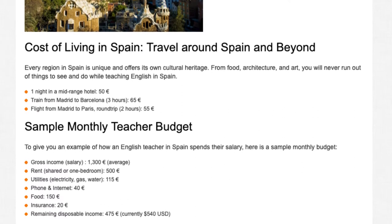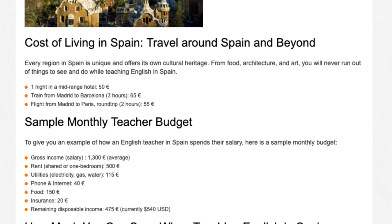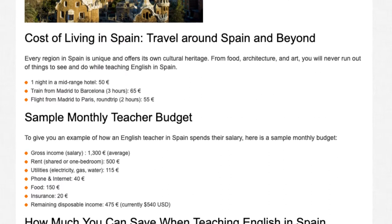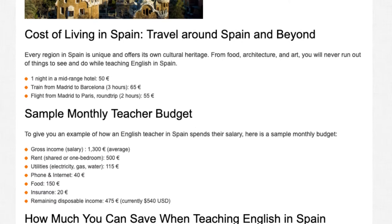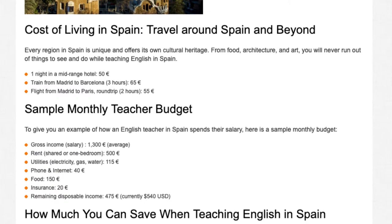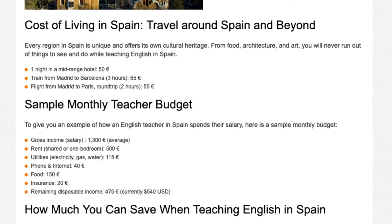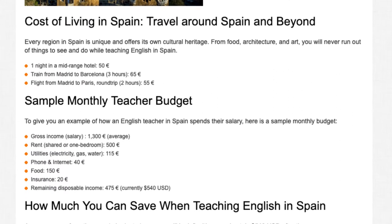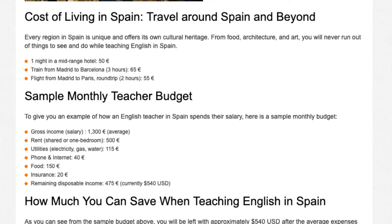Sample monthly teacher budget. To give you an example of how an English teacher in Spain spends their salary, here is a sample monthly budget. Gross income (average salary): 1,300 euros. Rent (shared or one bedroom): 500 euros. Utilities (electricity, gas, water): 115 euros. Phone and internet: 40 euros. Food: 150 euros. Insurance: 20 euros. Remaining disposable income: 475 euros (approximately 540 US dollars).